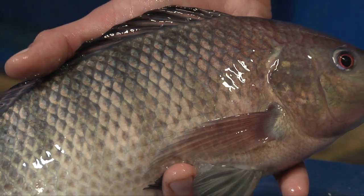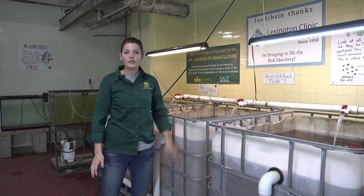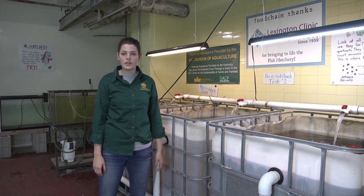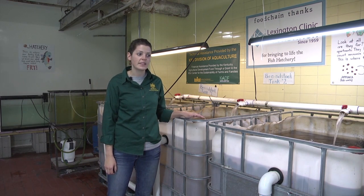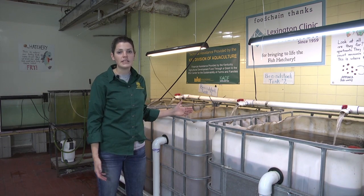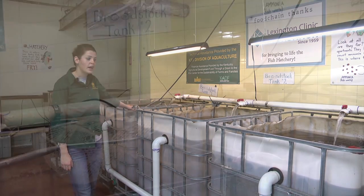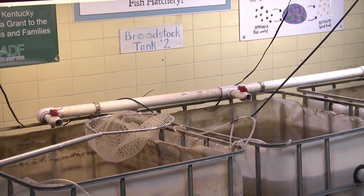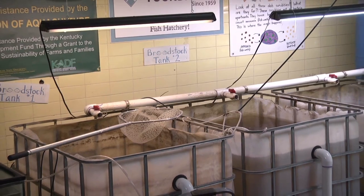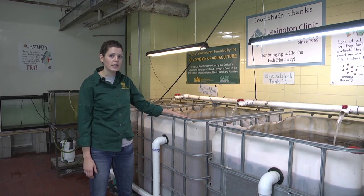When harvesting, they're shooting for fish that are over a pound — usually around a pound and a half, sometimes as much as two pounds. Anything larger than two pounds is a little too big for serving a whole fish; anything under a pound is a little too small for the restaurant. Food Chain operates their own brood stock and nursery systems. They have two 275-gallon IBC totes — these can be purchased food-grade, used, or new, and are really affordable — containing male and female tilapia.